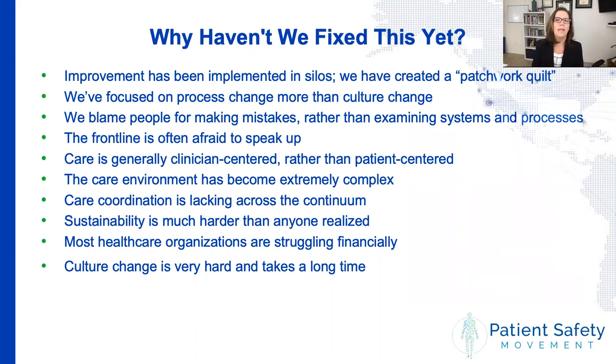There are a lot of reasons why we haven't fixed this yet in hospitals and other healthcare organizations — not for lack of trying. None of us got into medicine for any other reason except that we want to help people. We've tried things like performance improvement, which became a real big thing in the 90s and 2000s. But what we did essentially was create a patchwork quilt of improvement, because the right hand didn't necessarily know what the left hand was improving. Those teams were really focusing mostly on process change, not necessarily culture change.